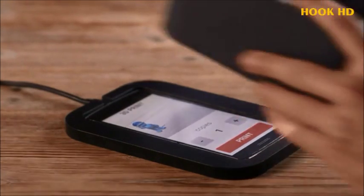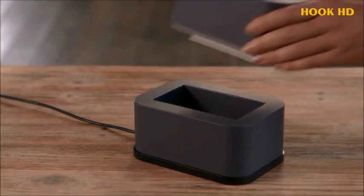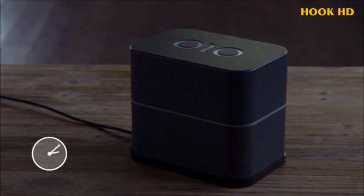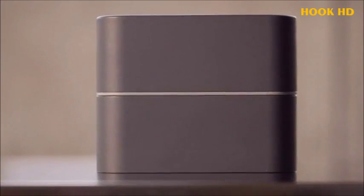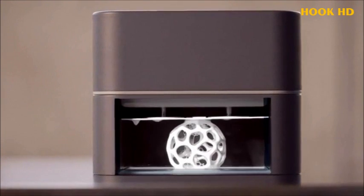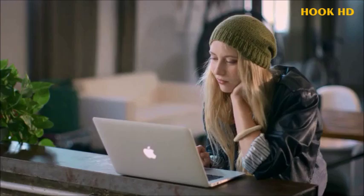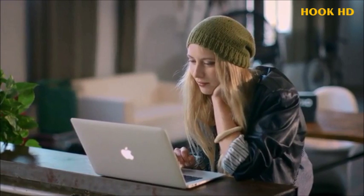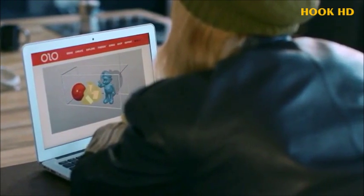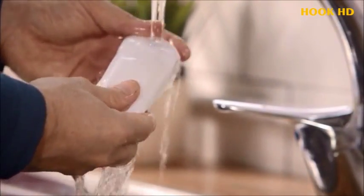Select your object, pour in the resin, and Olo does the rest. Olo uses a special photopolymeric resin. Olo prints your design by using the light from the screen of your smartphone to harden the liquid resin layer by layer. Olo can even print multiples of the same object or several different objects all at the same time.